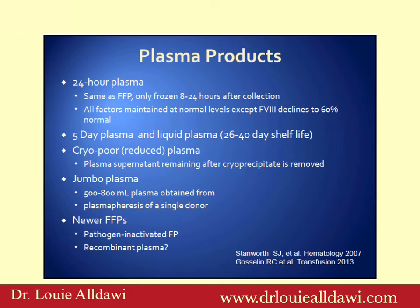What are the different plasma products we have? 24-hour plasma is the same as fresh frozen plasma, but it's only frozen between 8 and 24 hours after collection. Sometimes when we have high demand for plasma, we go to rural areas and we don't have enough time to freeze them within 8 hours, so they will be frozen between 8 and 24 hours. They have all factors at normal levels except factor VIII, which declines to 60% of normal.